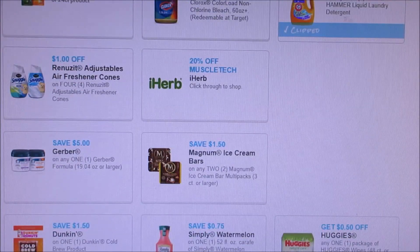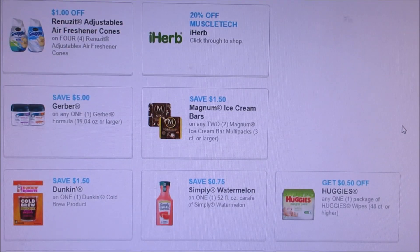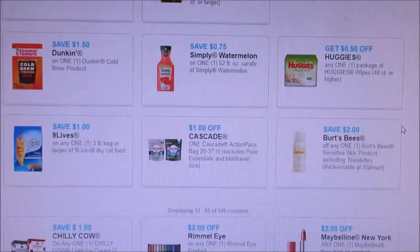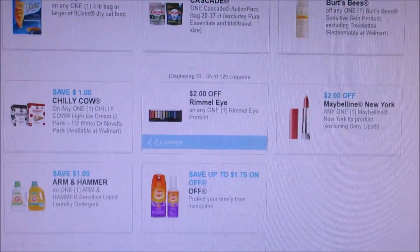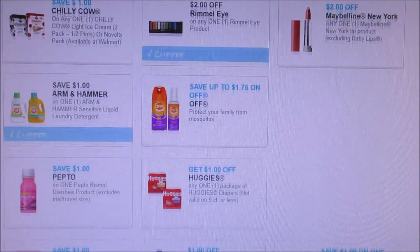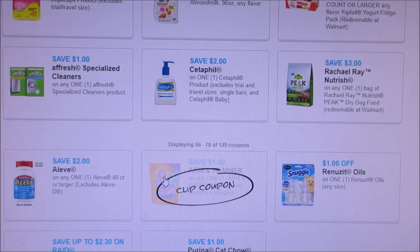So if you guys want to print those off — Huggies, 50 cents. Now we are getting dollar off coupons for those coming this Sunday, so it's up to you guys if you want to use them. The Rimmel coupon for the Eye resets — we're definitely going to print that off. Another Arm & Hammer. Huggies, a dollar off — I'm not printing that off, it's not the greatest.